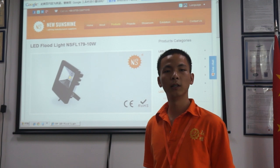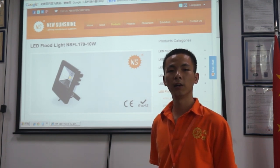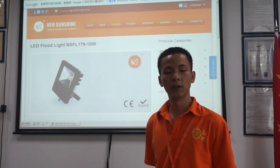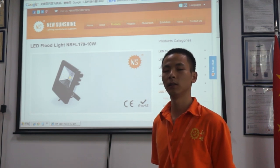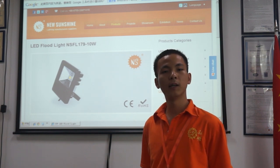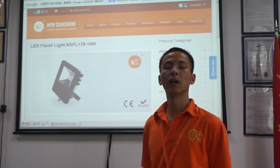These 10-watt floodlights use the LED glass-aided chips. The lumens can reach 900 lumens. It can replace about 30-watt traditional MH lamps.